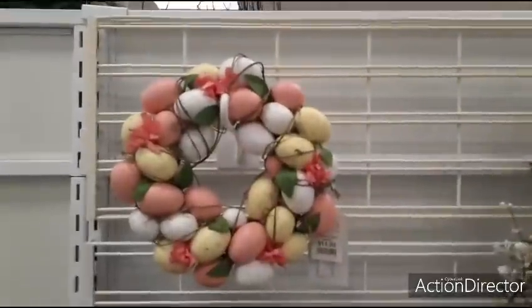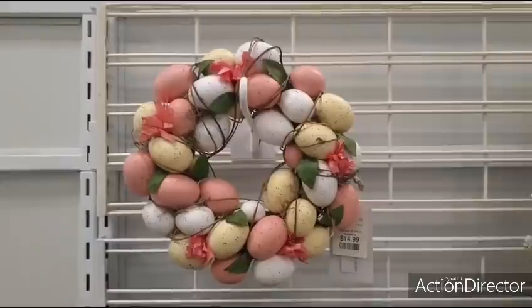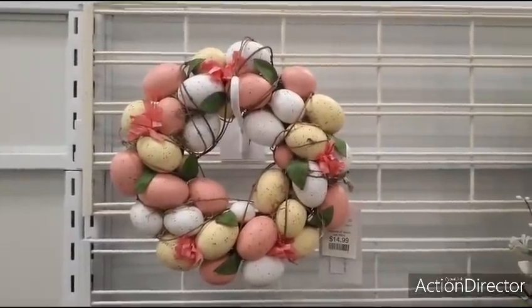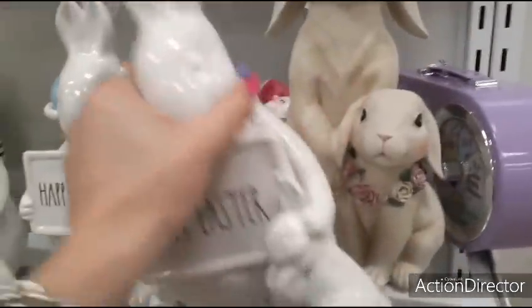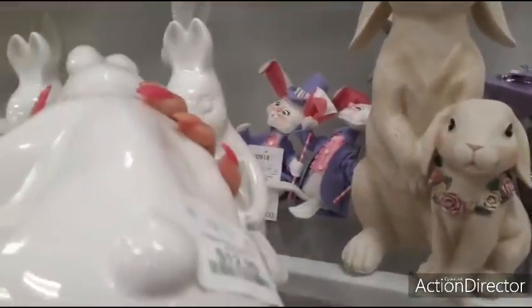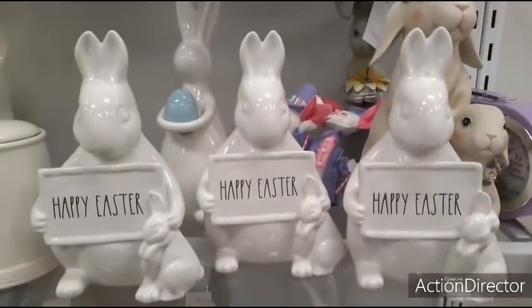And here's a better view of that wreath. You can just get an idea of the size, and again that's $14.99. This looks like Rae Dunn. Let's see if I'm right. Happy Easter — Rae Dunn. I'm right. $12.99 for those. Those are really cute.